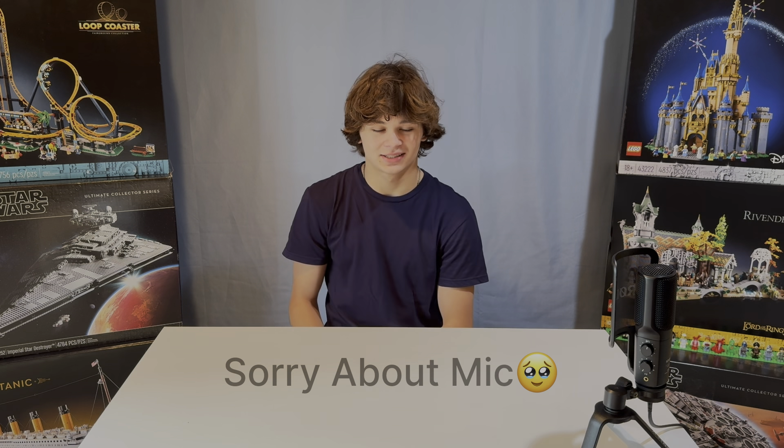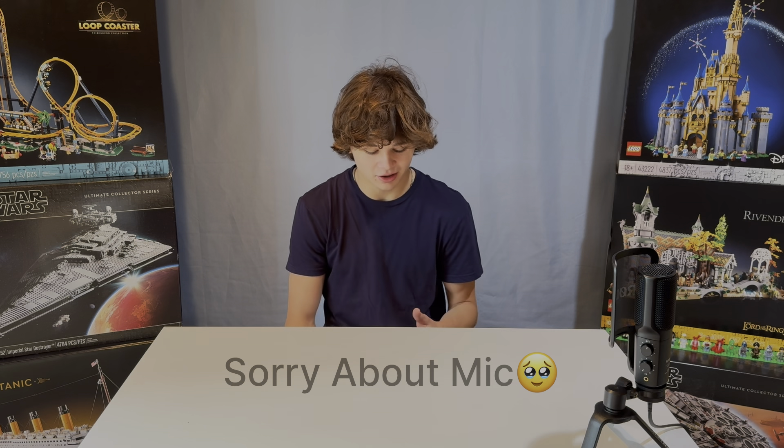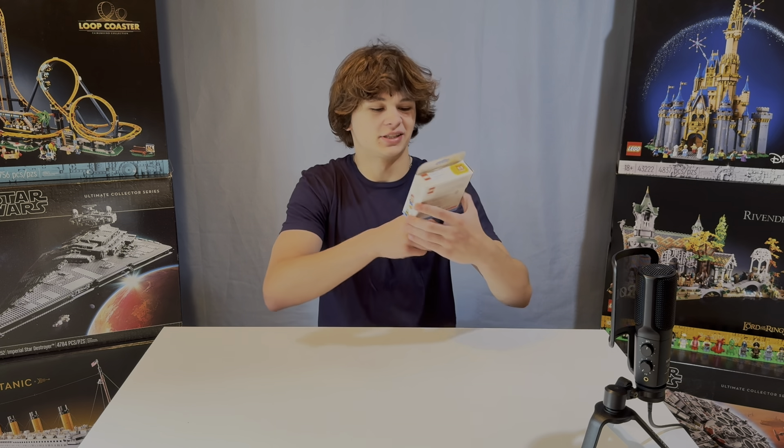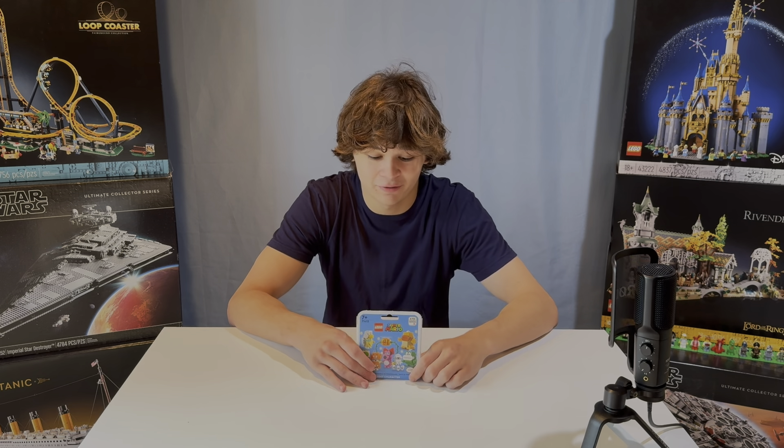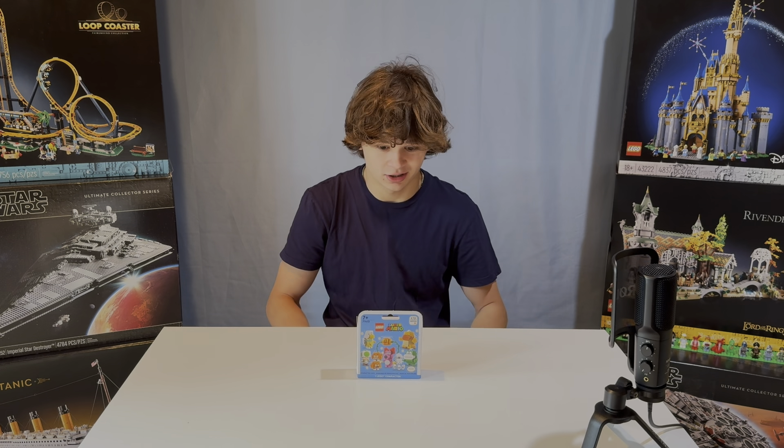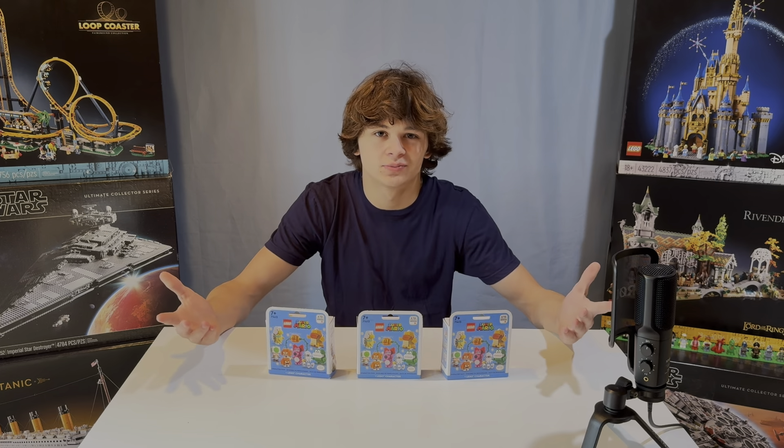Starting off with the $1 Lego set — it's not really a thing. So I was looking online, and the cheapest I could find were these Mario random character Lego sets. They're about $4 each, and instead of just getting one, we got three. So let's get building.